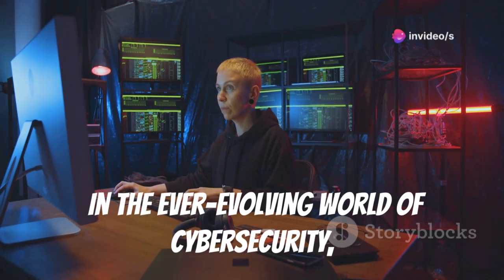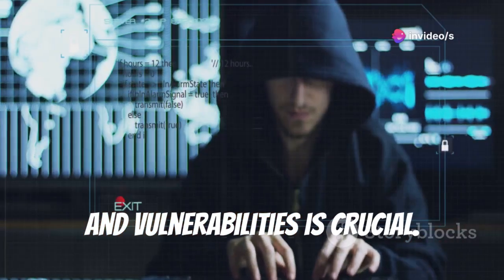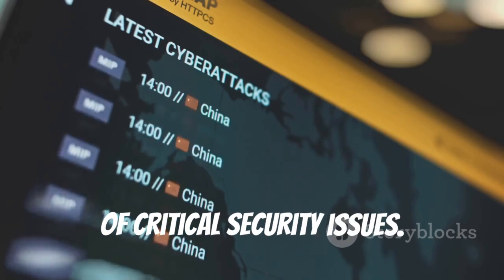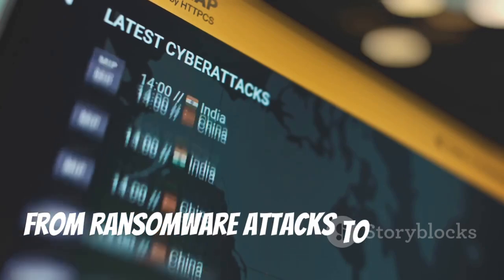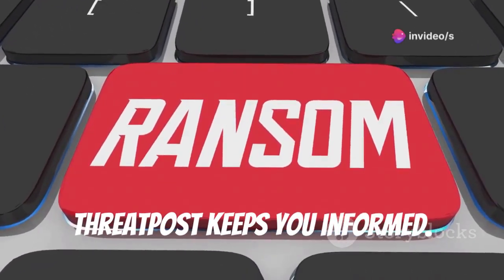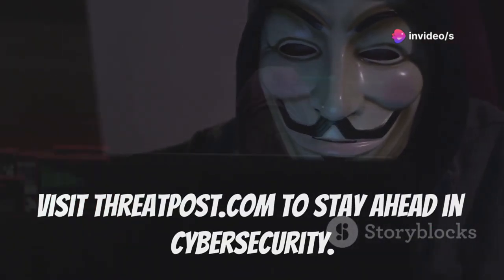In the ever-evolving world of cybersecurity, staying informed about the latest threats and vulnerabilities is crucial. ThreatPost provides up-to-date coverage of critical security issues. From ransomware attacks to emerging threats and vulnerability disclosures, ThreatPost keeps you informed. Visit www.threatpost.com to stay ahead in cybersecurity.